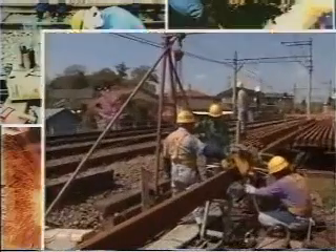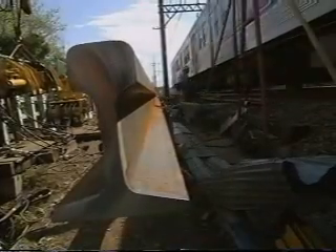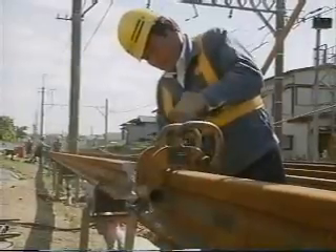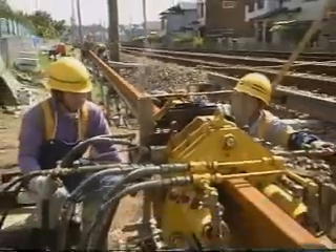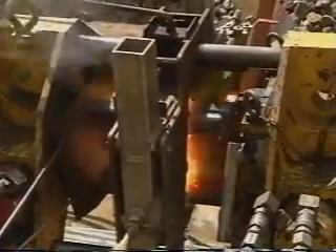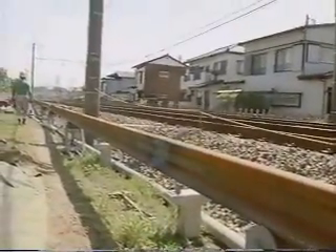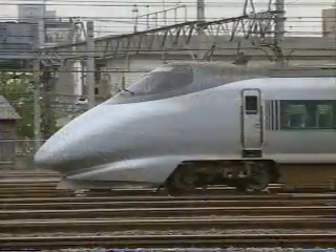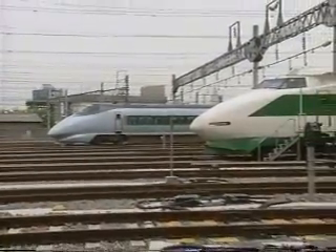Now let us introduce the gas pressure welding of Hakusan Manufacturing Company Limited, which has drawn considerable attention in terms of its capability and prospects for the future. Continuously welded rail by gas pressure welding has been adopted not only by railways in Japan but in many other countries, where they have started track laying using our technology. In Japan, our gas pressure welding has been applied in more than 90% of rail welds on the Shinkansen lines.